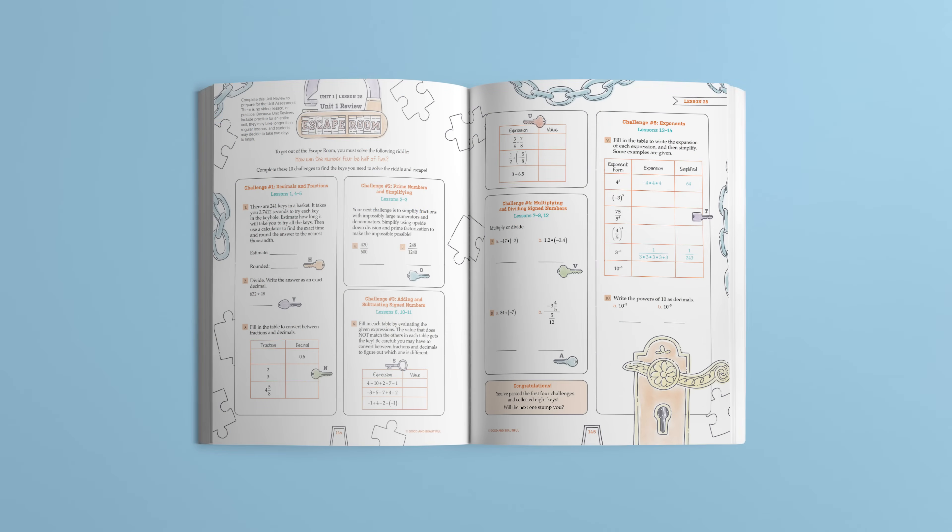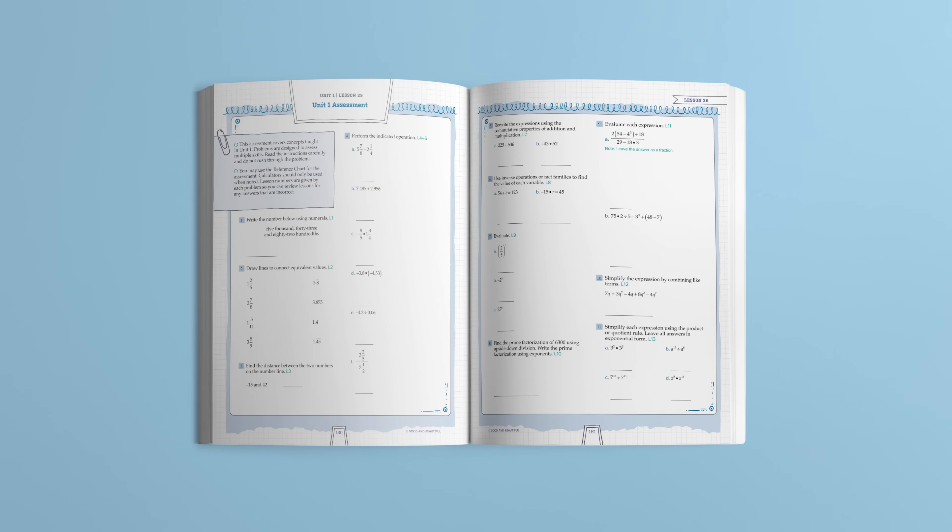Each level of math includes 120 lessons divided into units with a unique assessment at the end of each unit. Throughout the entire math program, students slowly gain independence as lessons progress from being parent-led in math K through 3 to student-led in math 4 and above. Our K through 3 parent-led math courses feature short, effective lessons that use stories, games, fun activities, and a simple box with fun manipulatives for a hands-on interactive approach to learning. Here's a quick look at lessons from our K through 3 program.